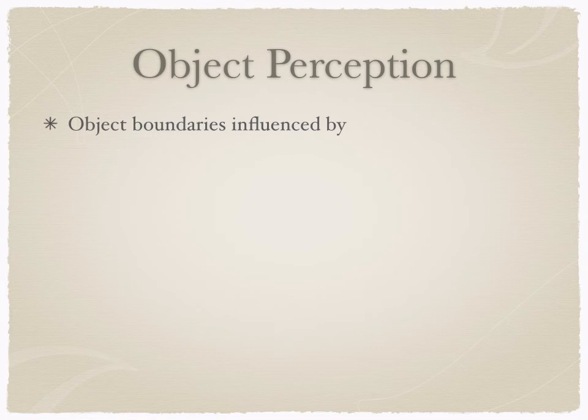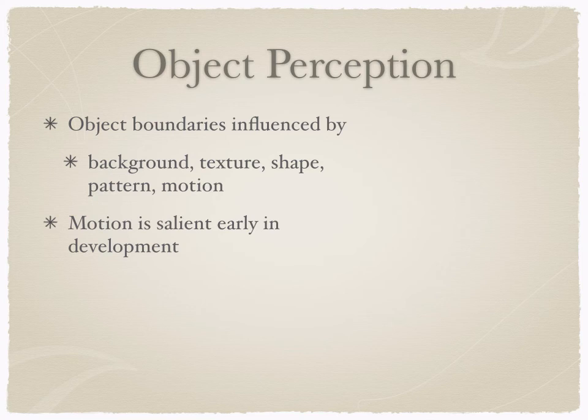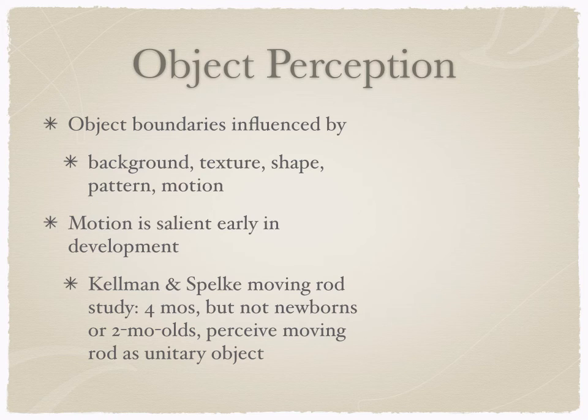Object perception is influenced by a number of things, including detecting boundaries — edges and outsides of objects. The cues used to detect these boundaries include background, texture, shape, pattern, and motion. If one thing is moving but the other isn't, those must be separate things. These are the kinds of cues infants use really early on to detect the separation between objects — for instance, where mom starts and the couch begins. Motion is really, really salient early in development.